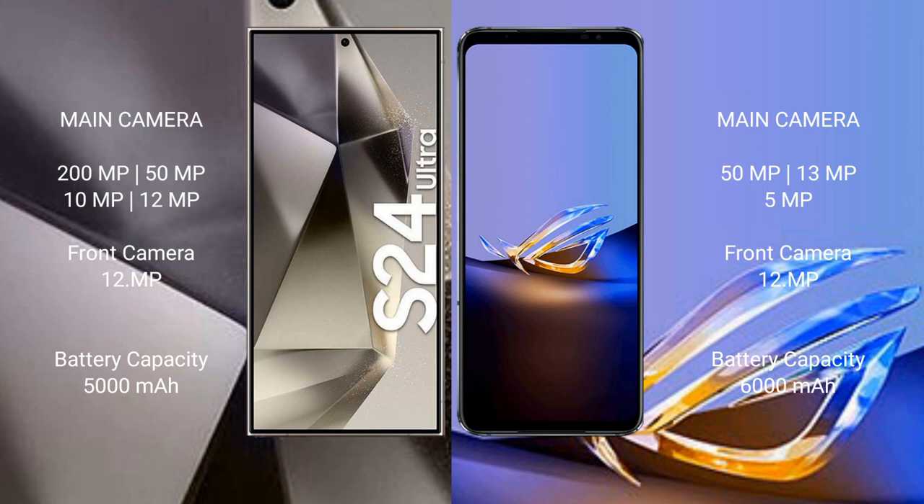The Samsung Galaxy S24 Ultra has a 5000mAh battery with 45W fast charging support. The ASUS ROG Phone 6D Ultimate has a larger 6000mAh battery with 65W fast charging support.